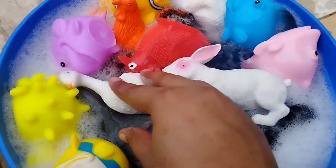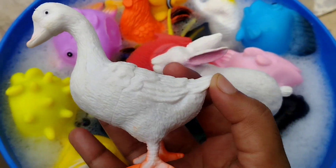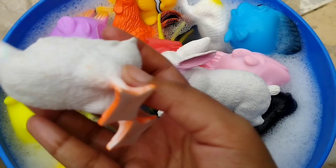Let's learn sea animals, wild animals, and some insects.